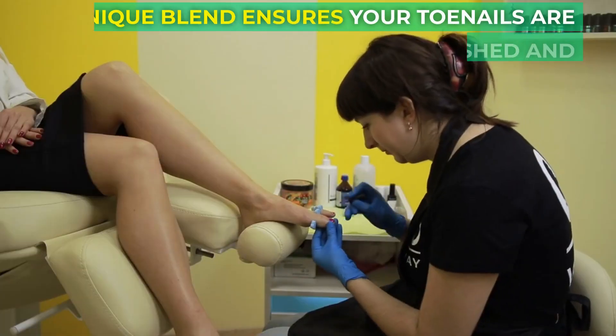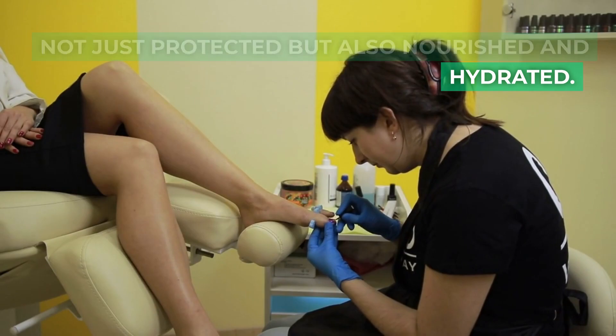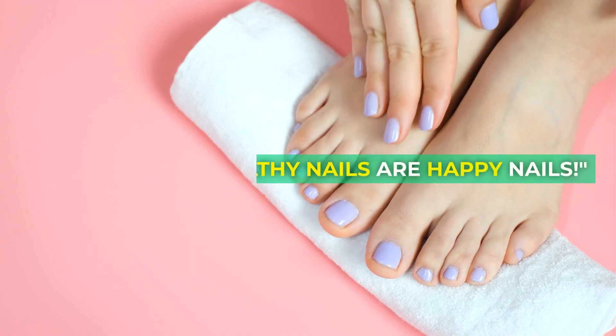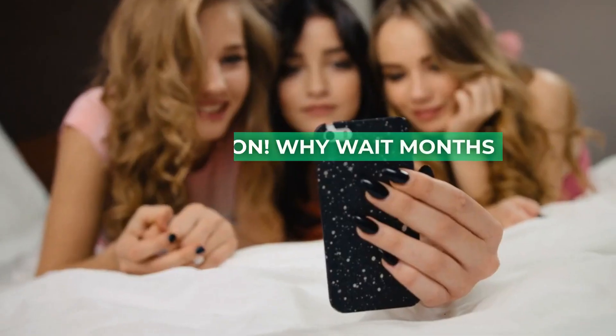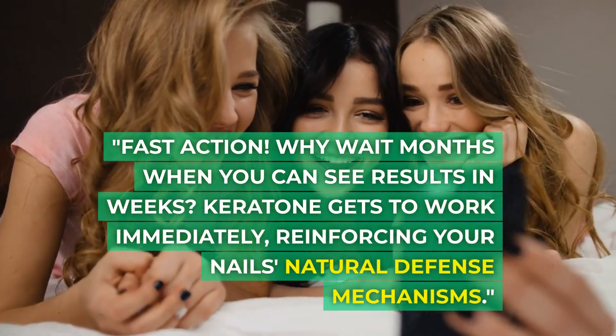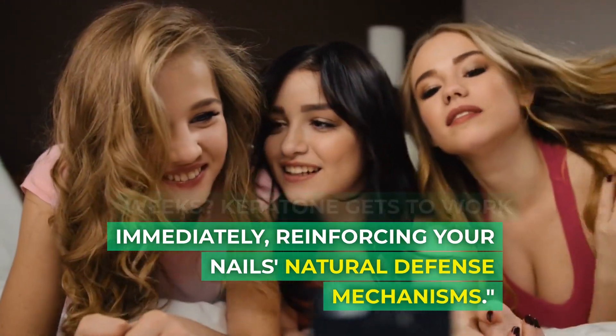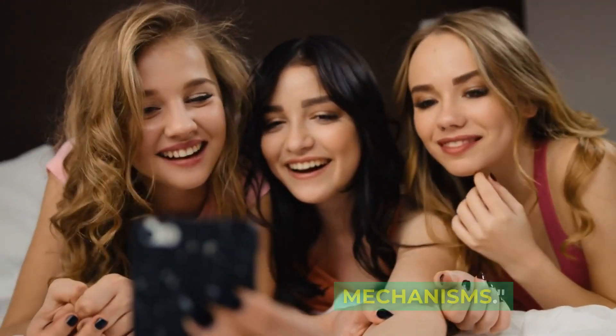Hydration is key. A lot of toenail issues arise from dryness. Our unique blend ensures your toenails are not just protected but also nourished and hydrated — healthy nails are happy nails. Fast action: why wait months when you can see results in weeks? Keratone gets to work immediately, reinforcing your nails' natural defense mechanisms.